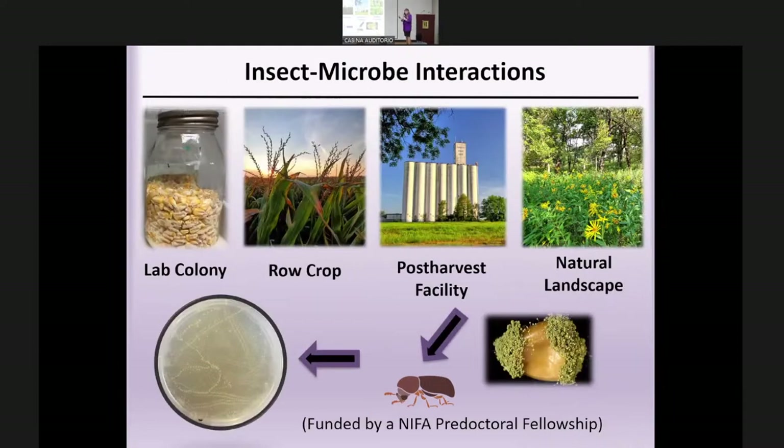This was my PhD work, funded by a NIFA pre-doctoral fellowship in collaboration with many partners including CIMIT. My goal was to look at microbes being vectored by the larger grain borer across a variety of environments: a lab colony as a standard baseline, and then insects collected from the field, around post-harvest facilities, and in natural environments such as prairies, forests, or dry areas — then placing those insects on agar and examining what they're vectoring.